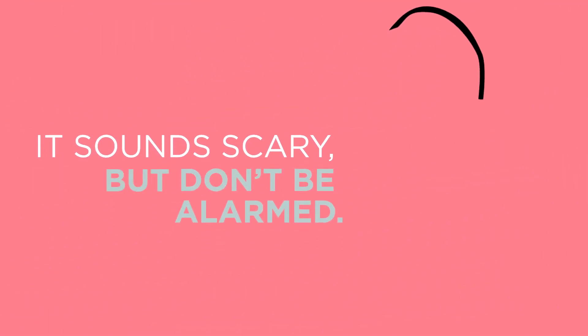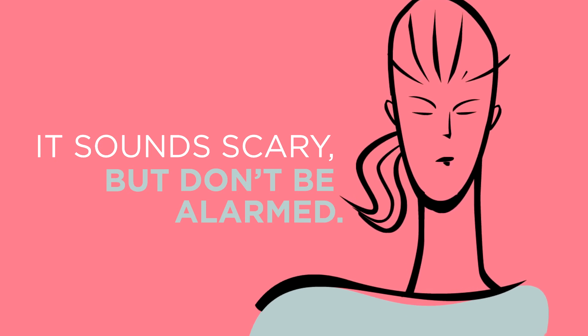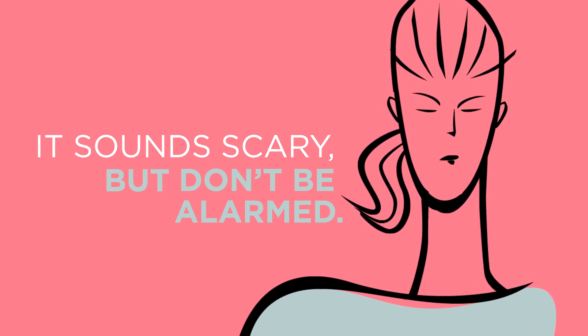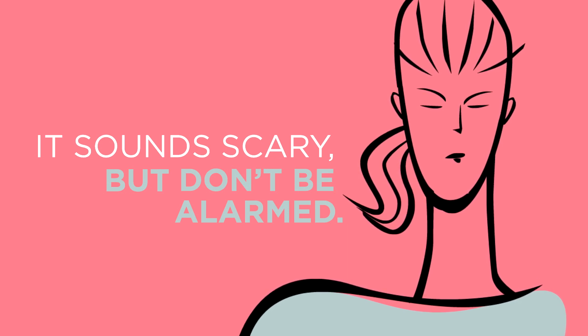Don't be alarmed if you're referred for a diagnostic mammogram. It's common to be sent for advanced imaging when more information is needed or if you have dense breast tissue. What's more, most abnormalities are found to be benign.